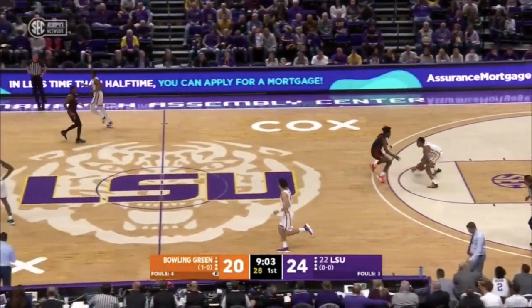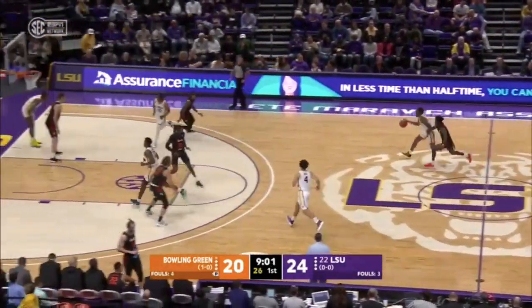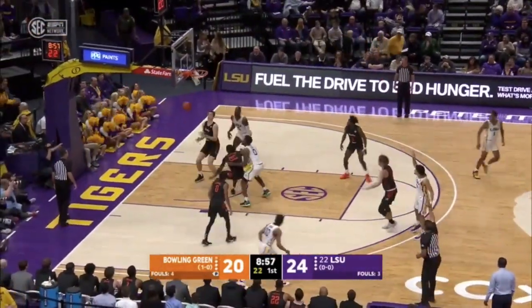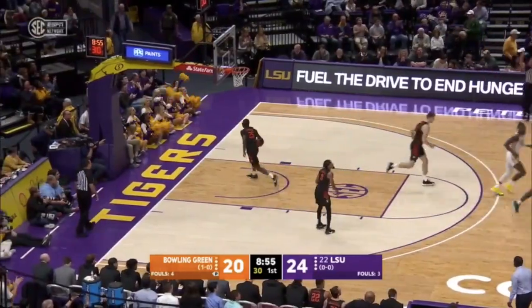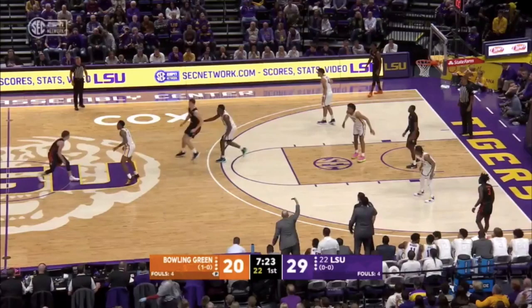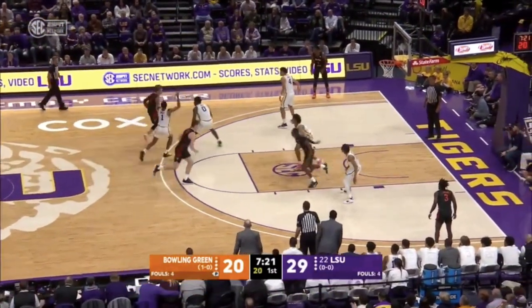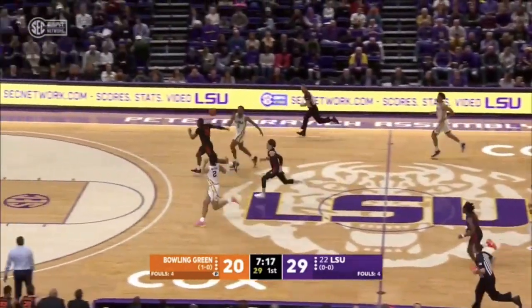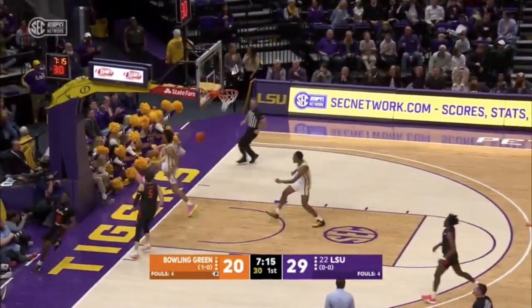We are 11 minutes into the first half. Smart beats his man and feeds Mays. Ball moving — came from the top of the key, went down the middle, kicked out to the wing, driven back in, and once again handed off in the lane for the easy two. One freshman to another.